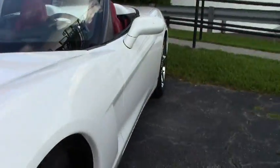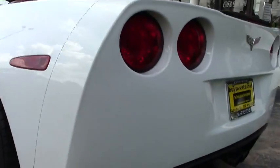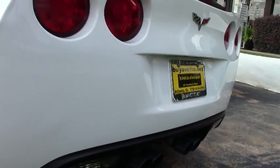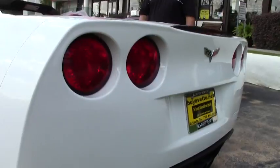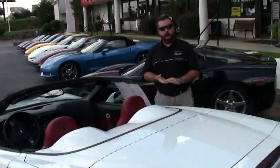Beautiful car — the paint is excellent on this car. As always, it's going to come with our two-year, 50,000 mile powertrain warranty. There are details on the warranty on our website, feel free to click on that and check it out.